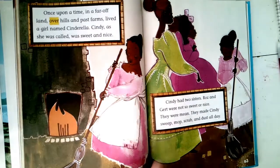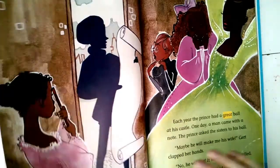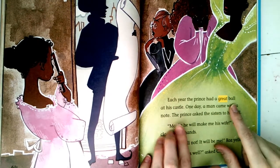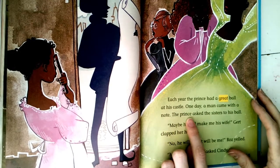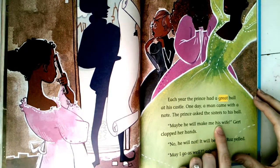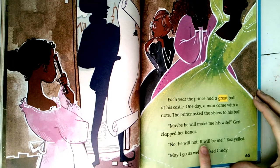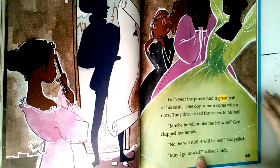'They made Cindy sweep, mop, scrub, and dust all day. Each year the prince had a great ball at his castle. One day a man came with a note — the prince asked the sisters to his ball. Maybe he will make me his wife,' Gert clapped her hands. 'No, he will not — it will be me!' Roz yelled. 'May I go as well?' asked Cindy.